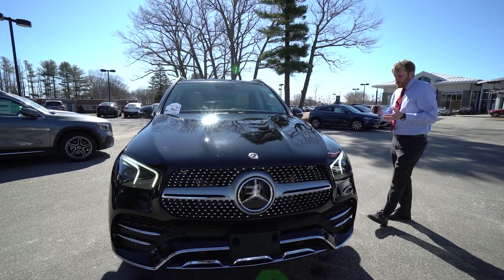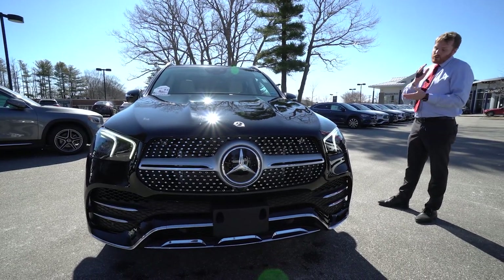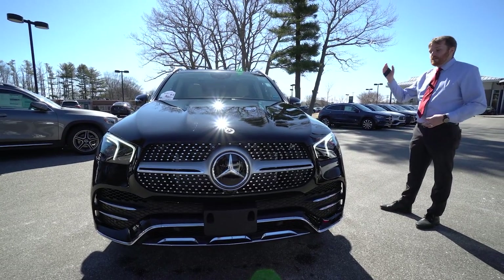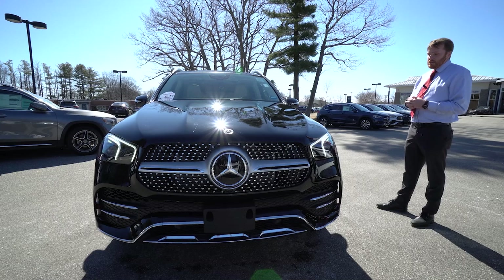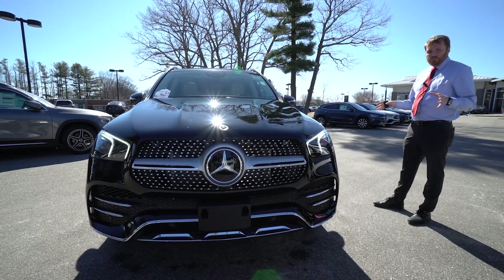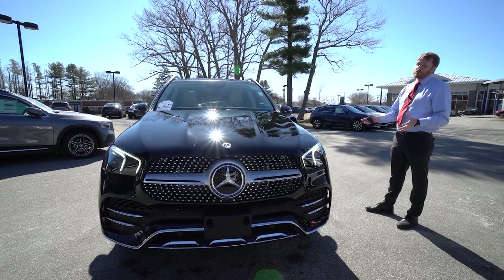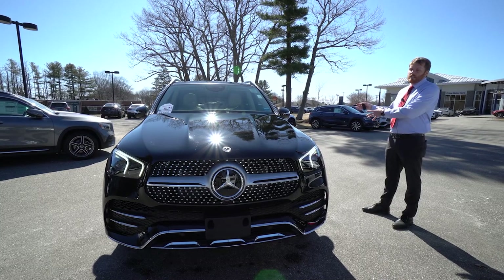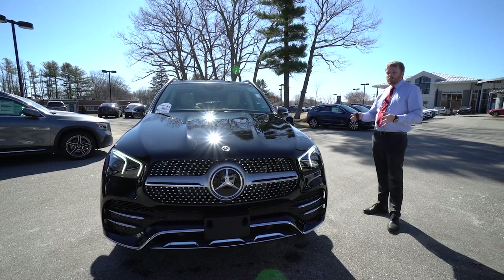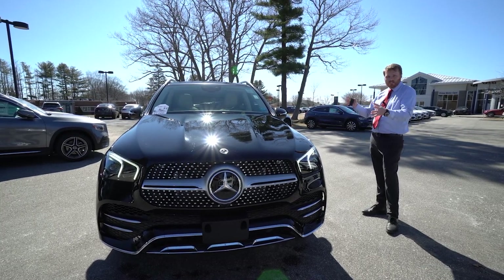The 2021 Mercedes-Benz GLE 580. There are different trim levels for the GLE: there's the 350, 450, and of course the 580 — the 580 having the biggest engine. It has the V8 engine, just shy of 500 horsepower. You're getting in this car a similar V8 to what you would get in an AMG car. The major difference is going to be the price — you still get that engine, just for a much lower price.